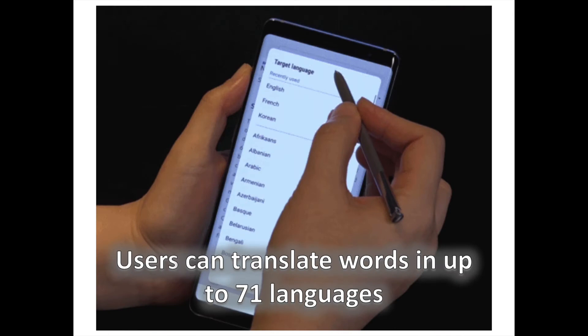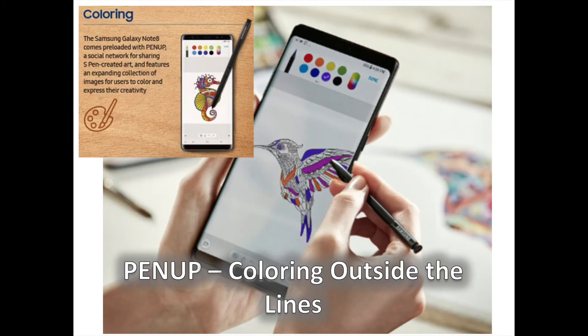One is the refined translate feature. By simply hovering the S Pen over the text they wish to be translated, users can translate words in up to 71 languages, including words formatted as images, which are recognized by Optical Character Recognition, aka OCR, technology. With the ability to recognize punctuation marks, the feature can also now translate entire sentences when prompted. Additionally, the S Pen can convert units of measurement and foreign currencies.